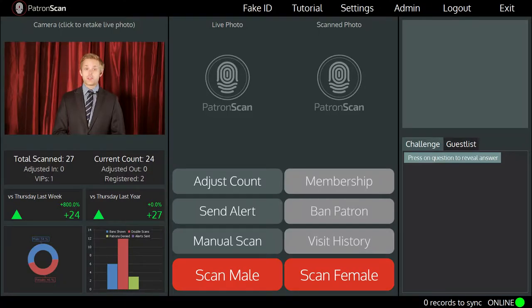PatronScan is able to scan and authenticate over 3600 types of IDs from around the world, including passports.